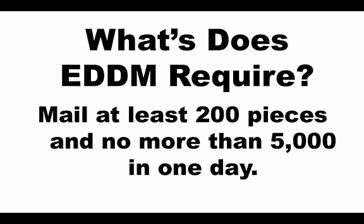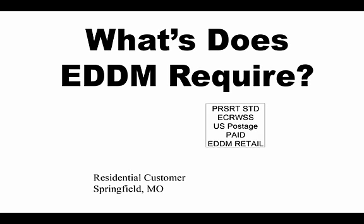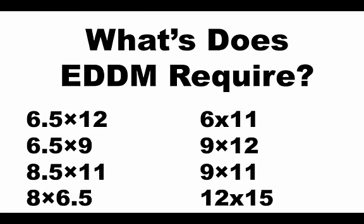So what does EDDM require? You need to mail at least 200 pieces, and not more than 5,000 in any one day. You also need to have the proper EDDM insignia on each mailer. They actually require it to be a larger postcard, which is great if you know anything about marketing, because you want enough room to actually sell and put your message out. The smallest you can send is 8 inches by 6½ inches, and you can send them as large as 12 inches by 15 inches.